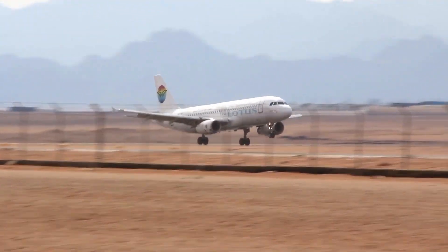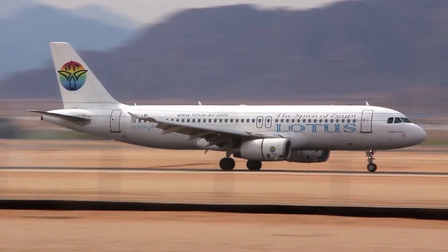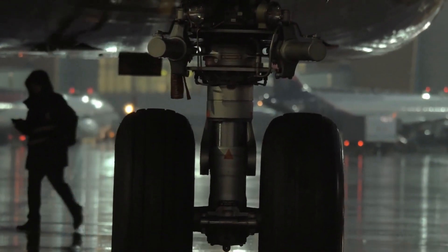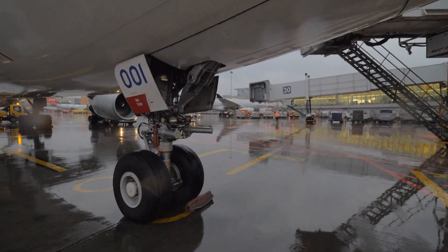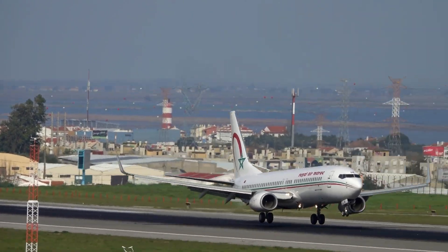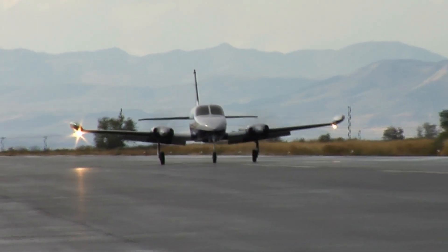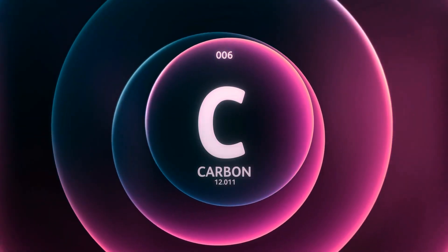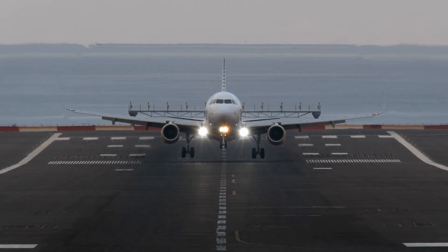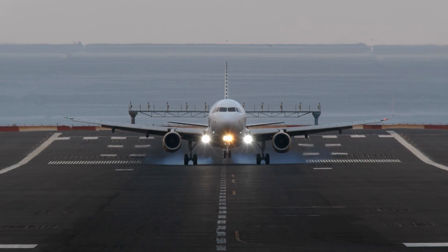Those massive wheels that touch down? That's the landing gear — but it's not just about wheels and brakes. Landing gears absorb and dissipate the kinetic energy during landing. The oleo-pneumatic strut, filled with gas and hydraulic fluid, acts like a shock absorber, cushioning the touchdown. Modern jets employ carbon disc brakes — they handle extreme heat well and dissipate it quickly. Some even have auto brakes, which apply the necessary force based on the desired deceleration rate.